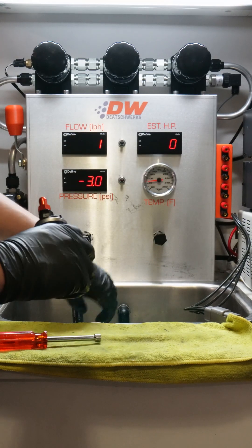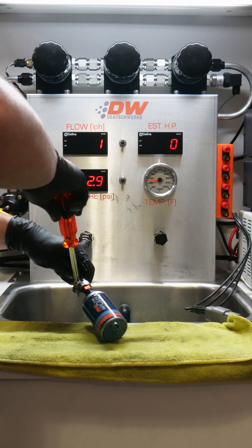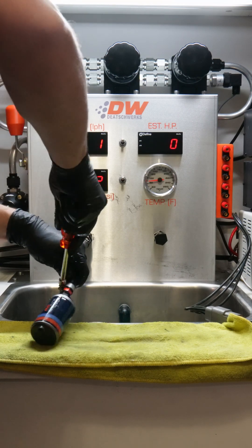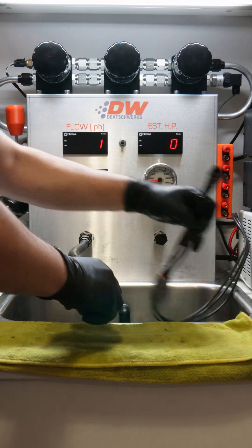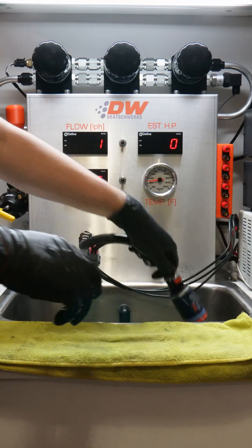For high horsepower applications that push the limits, our brushless DW810 delivers the fueling to match. Engineered for high flow with impressive efficiency, this pump utilizes advancements in our brushless fuel pump technology to support over 1,200 horsepower on E85 and boosted applications.